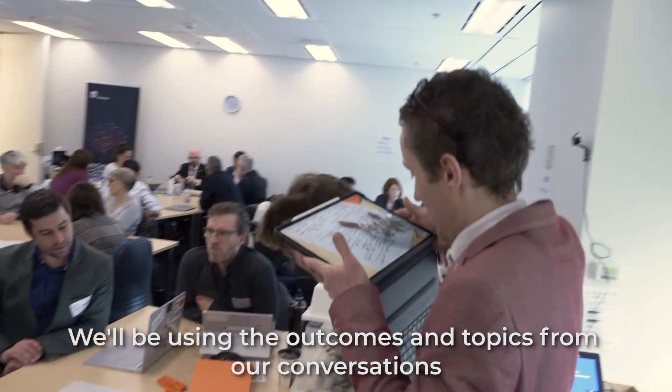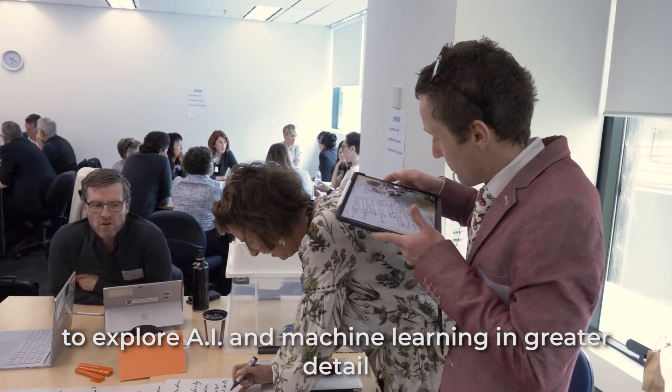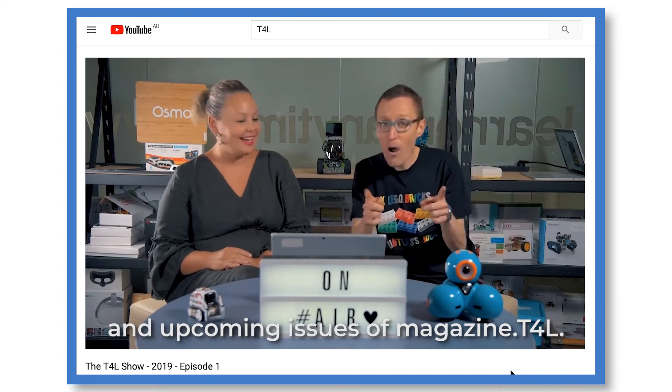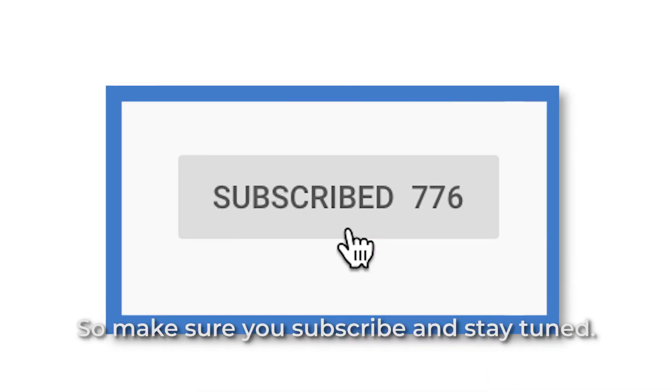The Data Safari was a super awesome day that was both inspirational and informative. We'll be using the outcomes and topics from our conversations to explore AI and machine learning in greater detail, both in future episodes of T4L TV and upcoming issues of Magazine.T4L. So make sure you subscribe and stay tuned.